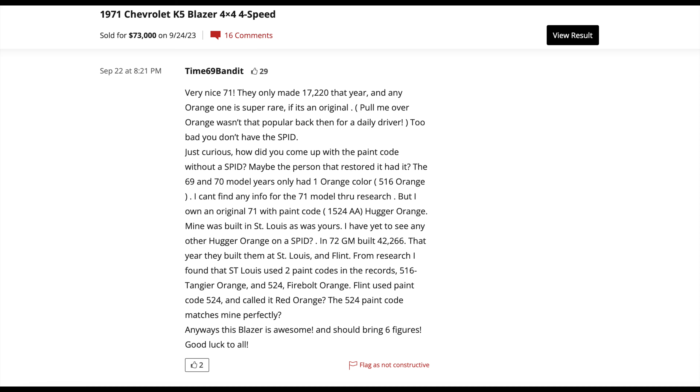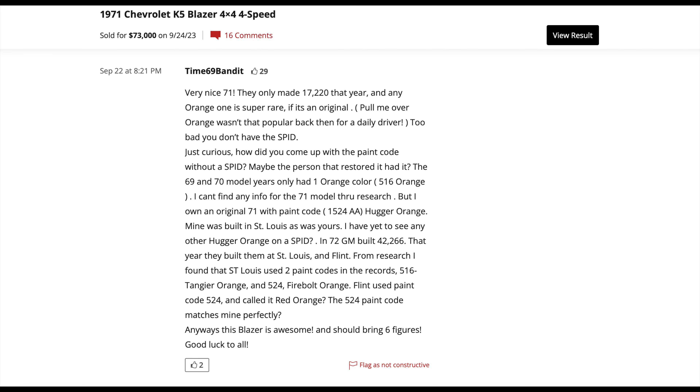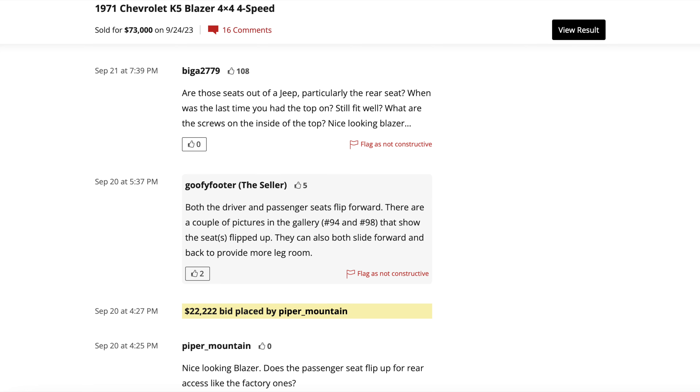You've got to look at this comment: the 69 and 70 model years only had one orange — 516 orange. The commenter can't find info for the 71 model, but owns an original 71 with paint code Hugger Orange, built in St. Louis. From their research, St. Louis used two paint codes in the records: 516 Tangier Orange and 524 Firebolt Orange, while Flint used paint code 524 and called it Red Orange. A lot of knowledge and expertise in the Bring A Trailer community.